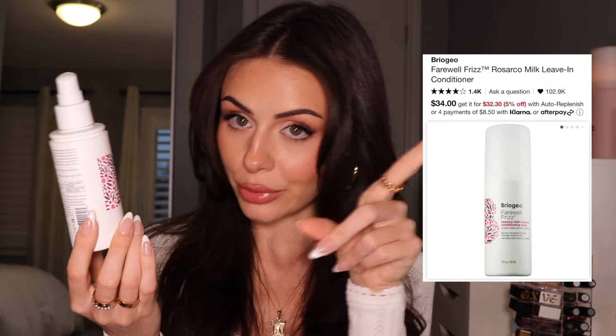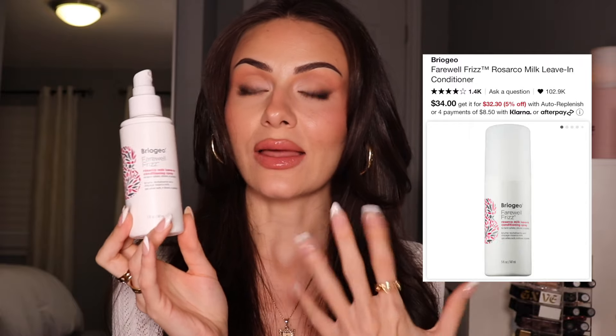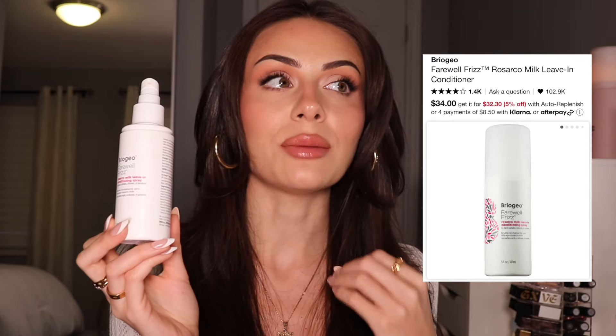I've also really been loving the Briogeo Farewell Frizz Leave-In Conditioner. This is really good, you guys. I remember the first time I tried this, I let my hair air dry. Usually when I let my hair air dry it doesn't look good — it gets so frizzy. But I put this in, let my hair air dry, and just kept noticing as it was getting drier, it was not frizzing up at all.